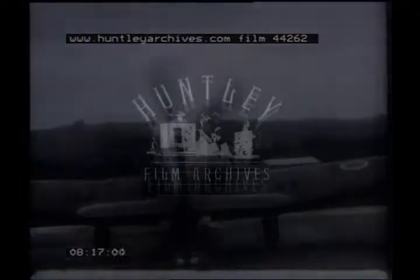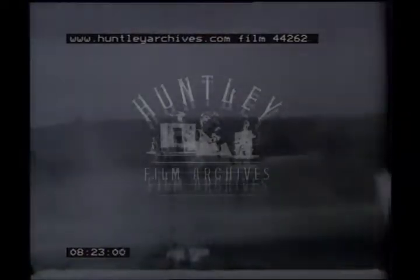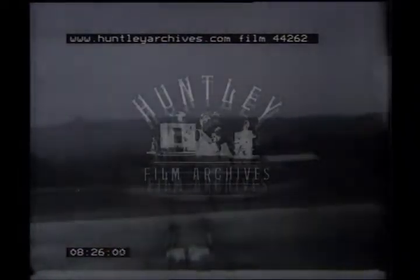This Sea Fury is doing accelerator tests at the Royal Aircraft Establishment during October 1946. The first sea trials were in HMS Ocean in 1945. It started life as Specification N7-43 and was a Hawker Fury adapted for naval use.